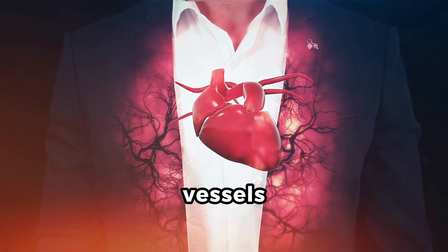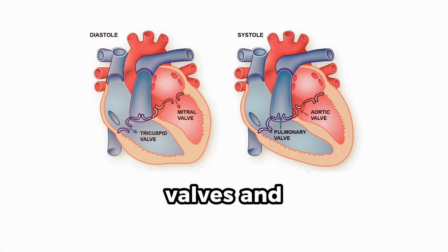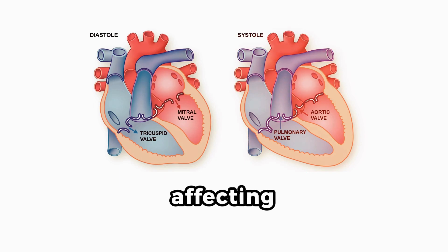It goes beyond vessels, detailing the heart structure, muscles, coverings, and valves, along with any irregularities affecting its function.